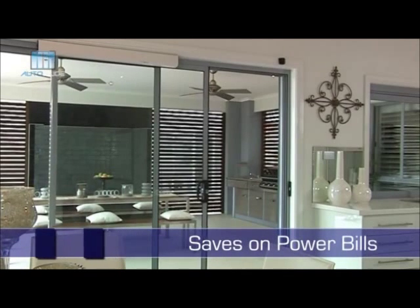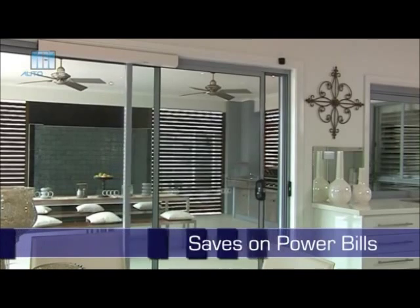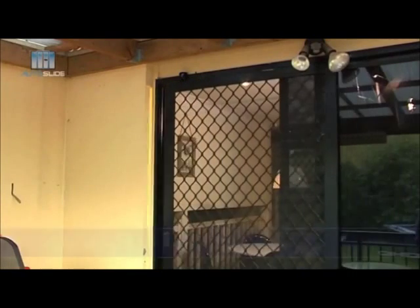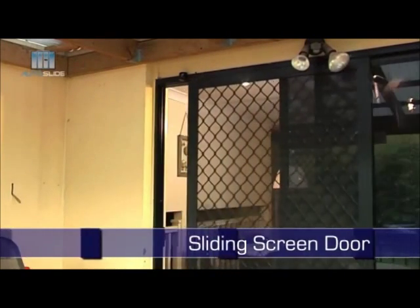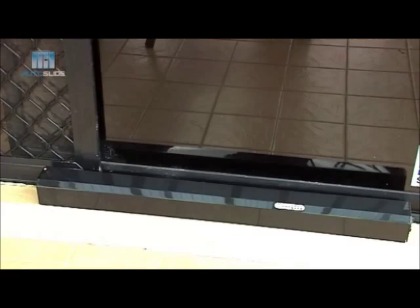In the heat of summer, a door left open means your air conditioning has to work that much harder. But Autoslide keeps the heat out and the cool in. If you want the air but not the flies and mosquitoes, Autoslide is perfect for the sliding screen door, meaning fewer flies and other insects in the house.